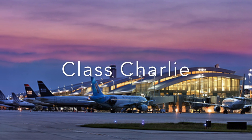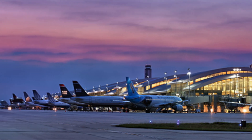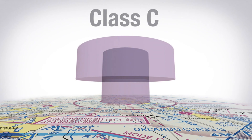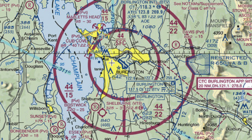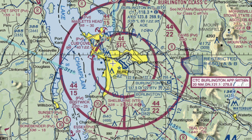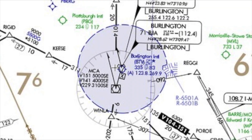Class Charlie Airspace exists at only slightly less busy airports and is assigned based on how many passengers are in plane per year. Generally speaking, Class Charlie will extend from the surface to 4,000 feet with a second shelf from 1,200 to 4,000. In Class Charlie Airspace, you will always have approach control facilities and tower control facilities.